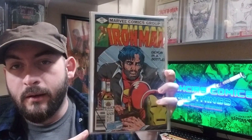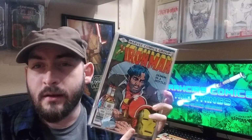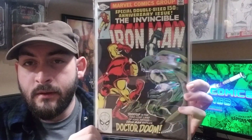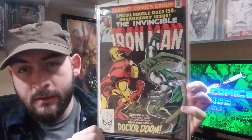Iron Man 128, Demon in the Bottle. I don't know if this would have made my list otherwise, but it's signed on the first page by Bob Layton — I got it signed at Tucson Comic-Con a few years ago. Classic, classic cover. Another book signed by Bob Layton: Invincible Iron Man number 150, signed right here in yellow paint pen. Great, great Doom cover — because I'm a fan of Doom.